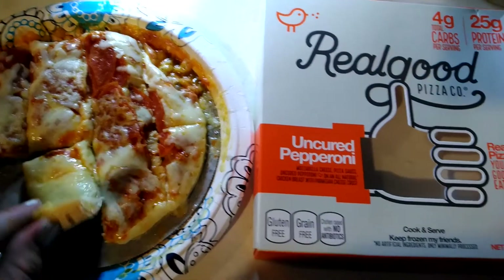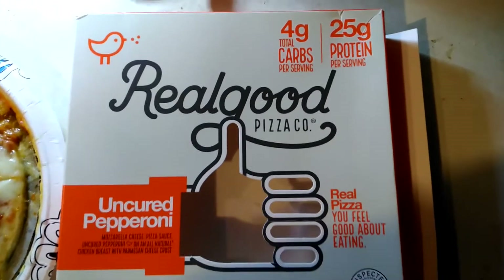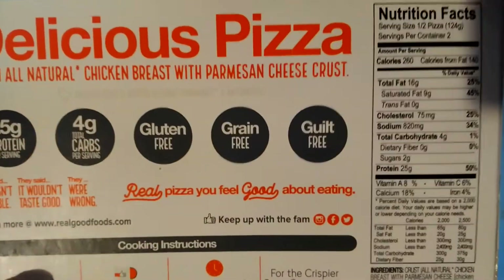I don't know what that crust is made out of there, but anyway, it is a Real Good Pizza Co. uncured pepperoni pizza — 4 grams of carbs, 25 grams of protein, 16 grams of fat — and it says gluten-free, grain-free, and guilt-free.